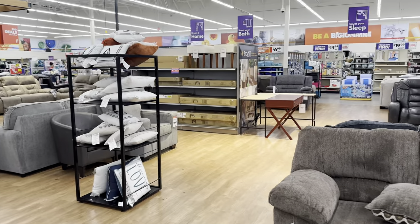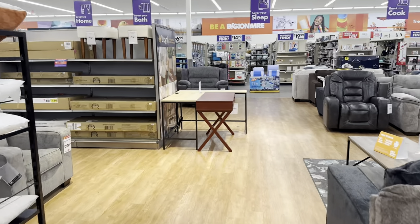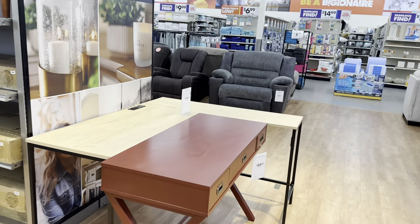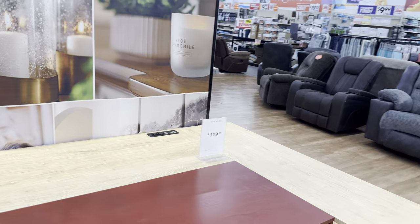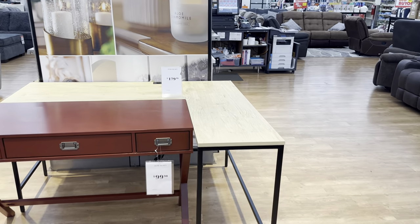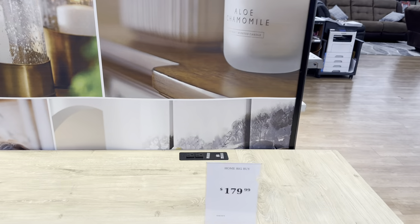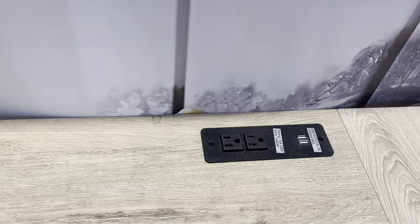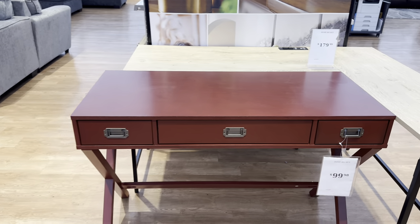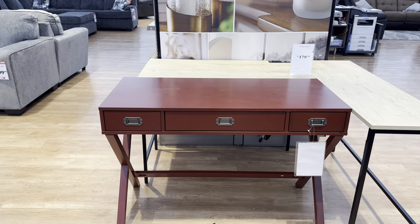Look at these tables over here — these are new! This L-shaped writing desk is $180. It's L-shaped and also has outlets on top — win-win! And this beautiful red table here, oh my goodness, it's only $99.98. I absolutely love this.